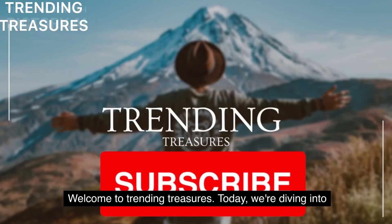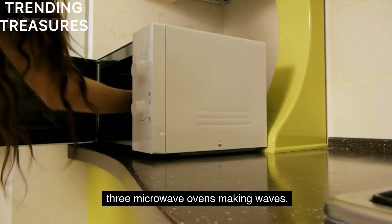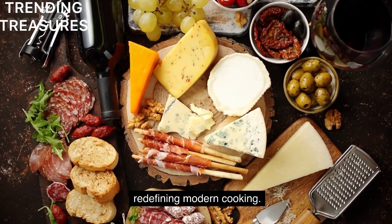Welcome to Trending Treasures. Today, we're diving into the world of kitchen convenience as we unveil the top 3 microwave ovens making waves. Stay tuned to discover the culinary powerhouses that are redefining modern cooking.